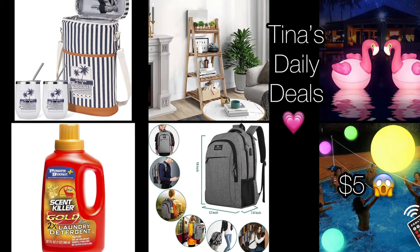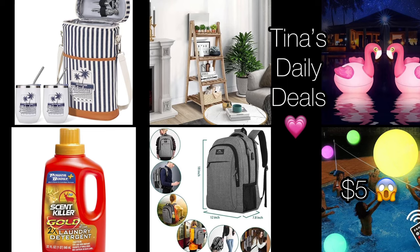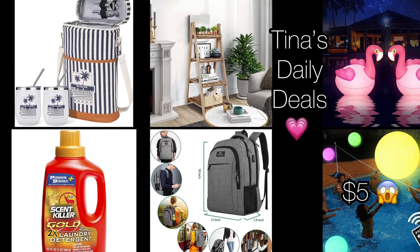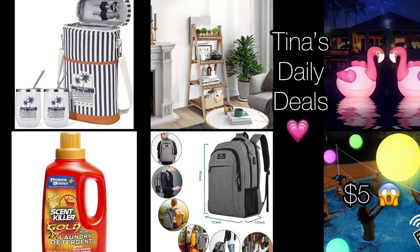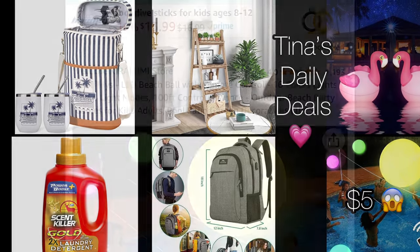Hey there everyone, welcome back to Tina's Daily Deals. I'm coming at you with short video number two for today, and I'm back with more amazing deals from Amazon. As soon as I saw this first one, I had to hop on here and show it to you. Without further ado, let's go ahead and get started.